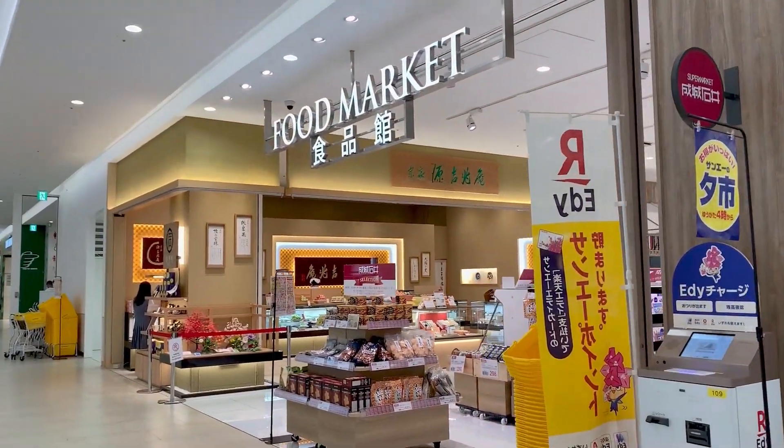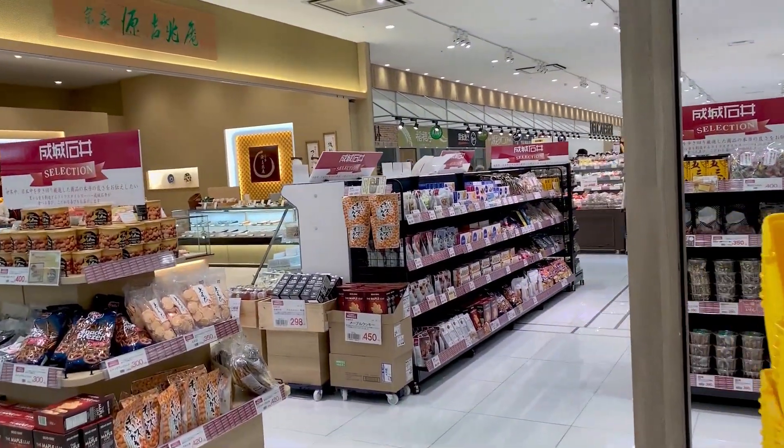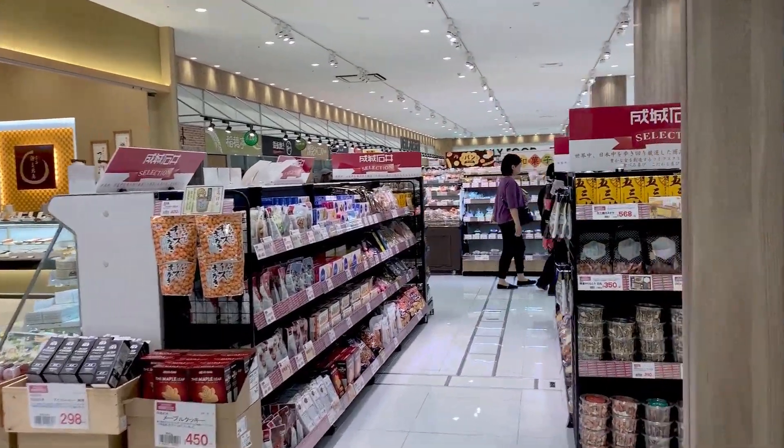Right across from the beauty department is the San-A supermarket, where many locals get their groceries and buy freshly prepared hot foods.